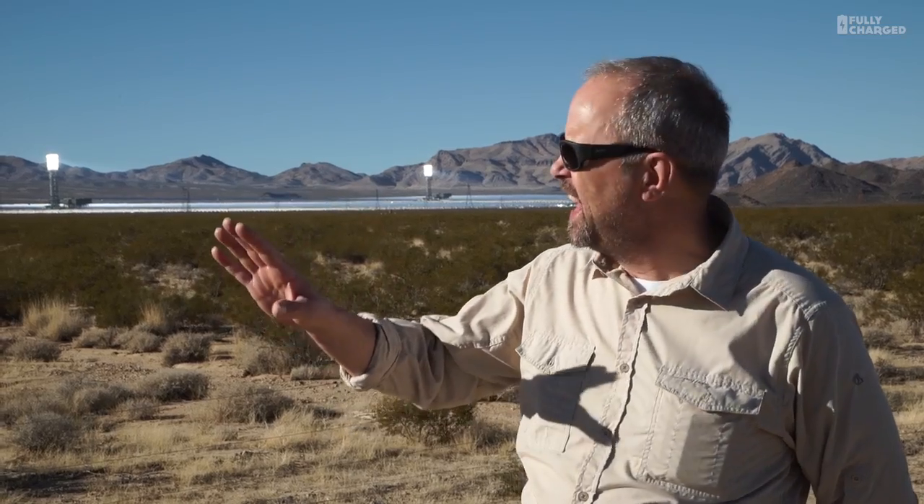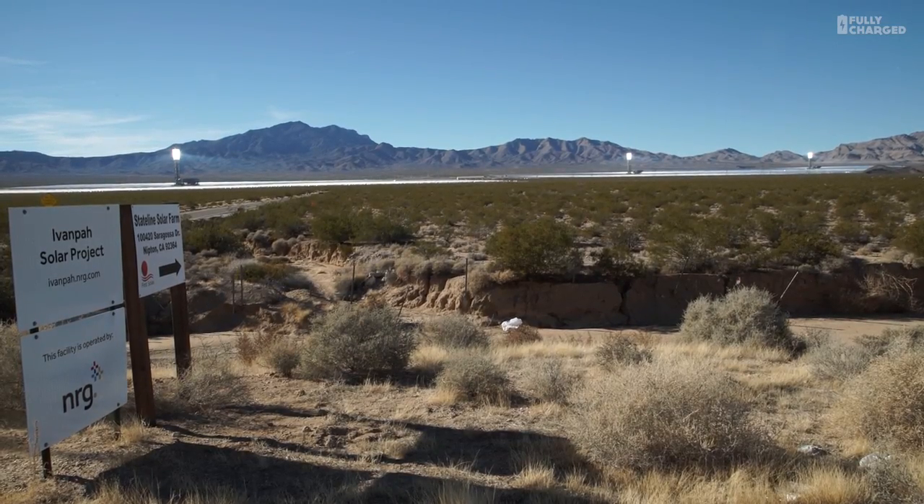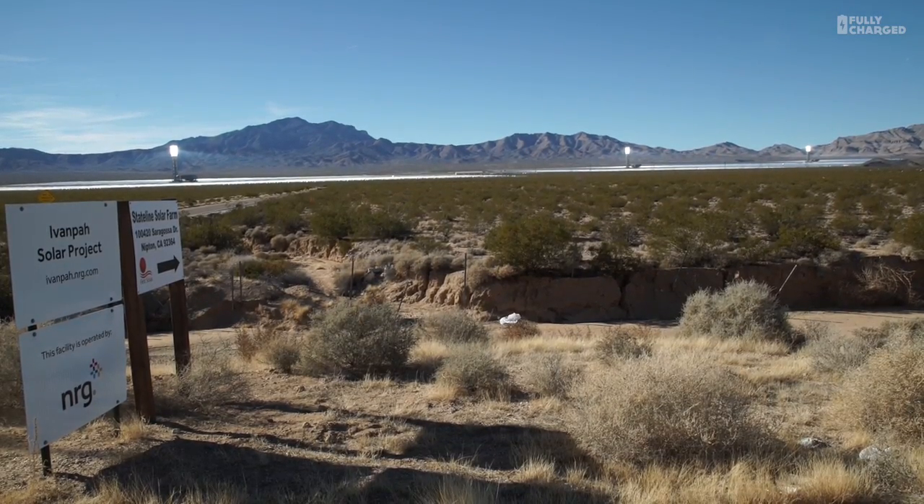We were heading down Highway 15 South in California when suddenly three very bright lights caught my eye on the right-hand side. I went, what the hell is that? It is the EVANPA Solar Project — I've heard about this before but I've never seen it.